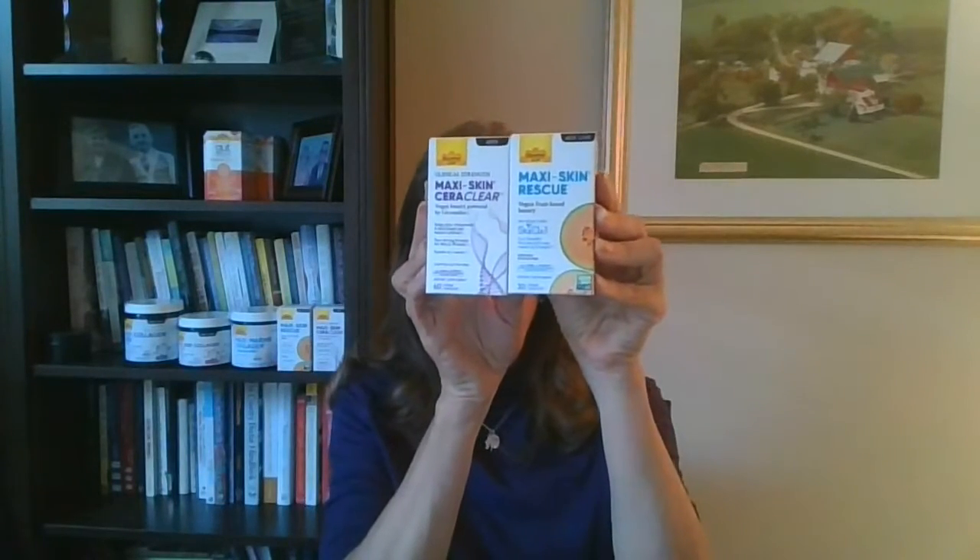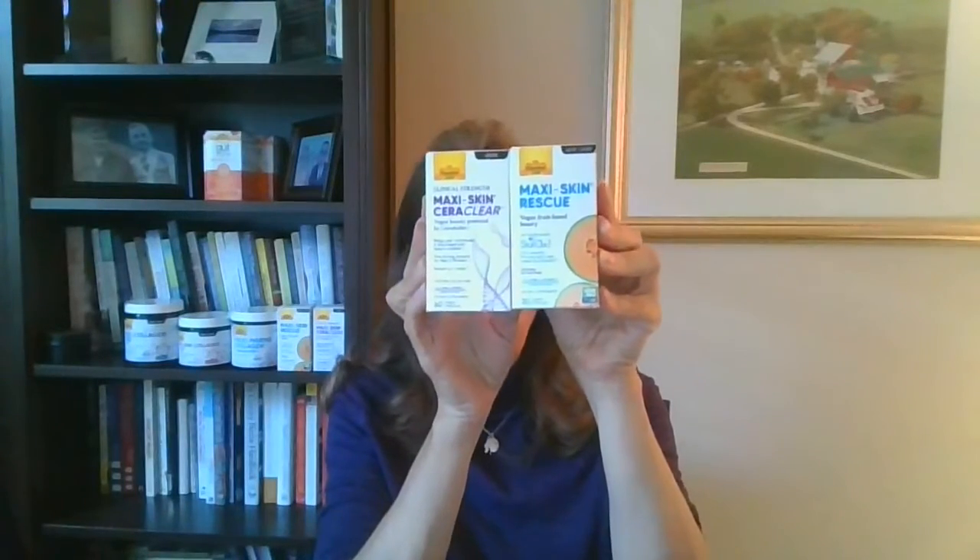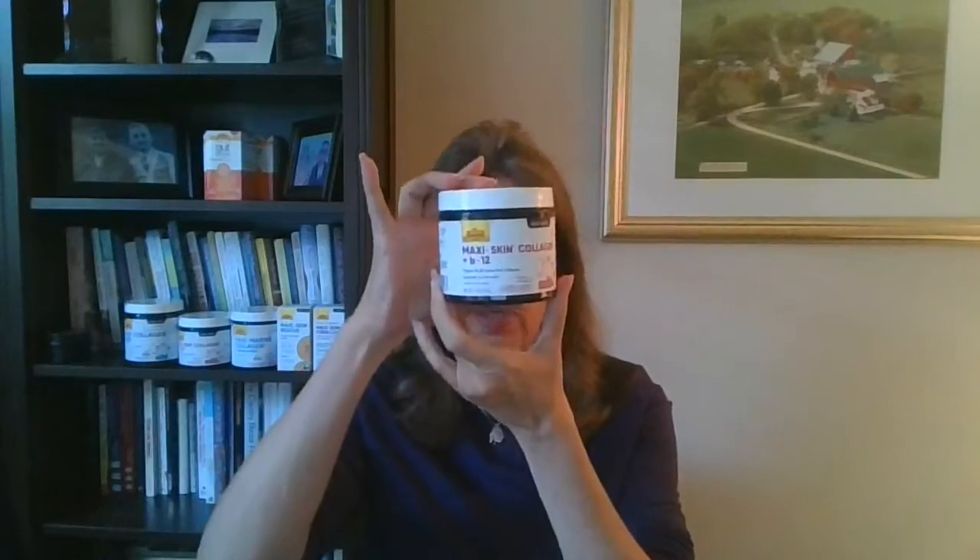We hear about collagen — that's another component. We get so many things thrown at us about what to take. What I recommend is you look at the ingredients in whatever product you're choosing and make sure they're quality ingredients, because not all products are made with the same ingredients. A perfect example is our collagen products — we use Varisol Collagen, and it is researched to show that you only need 2.5 grams to get a 60% increase in the dermis level of skin.